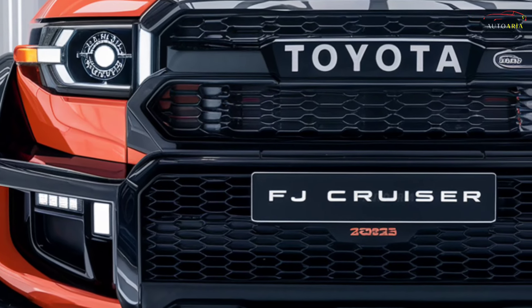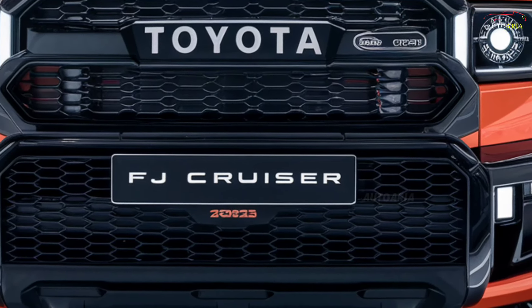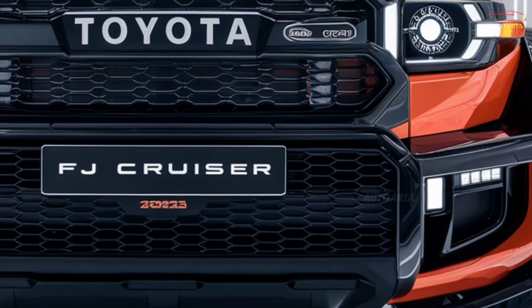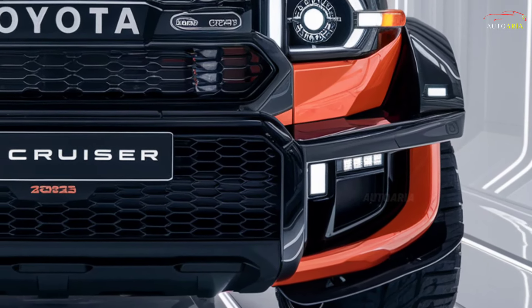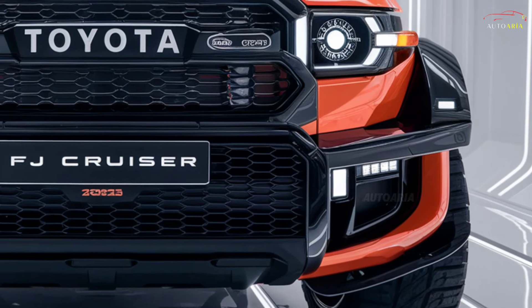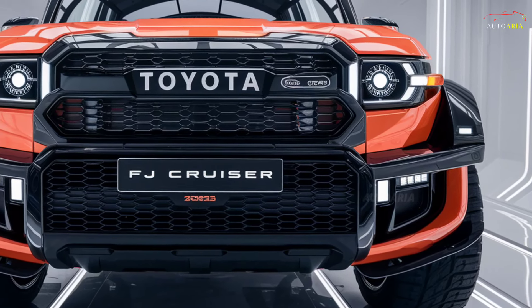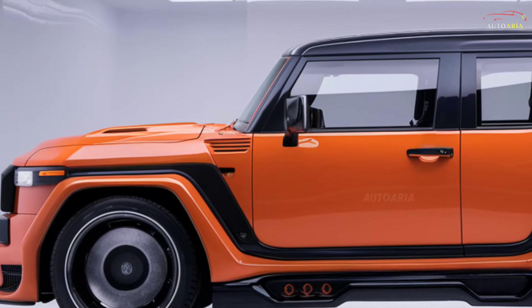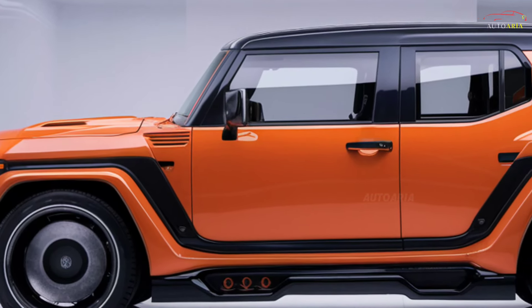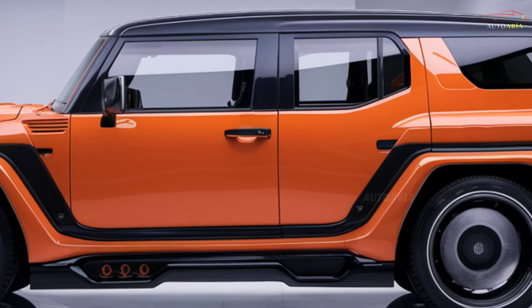2025 Toyota FJ Cruiser: the return of a modern legend. With the 2025 Toyota FJ Cruiser, Toyota is once again making waves in the off-road world. This legendary comeback is a bold statement in the automotive industry. At first glance, the FJ Cruiser grabs attention — this remarkable model is not just built for the road, but is ready to conquer the toughest terrains.